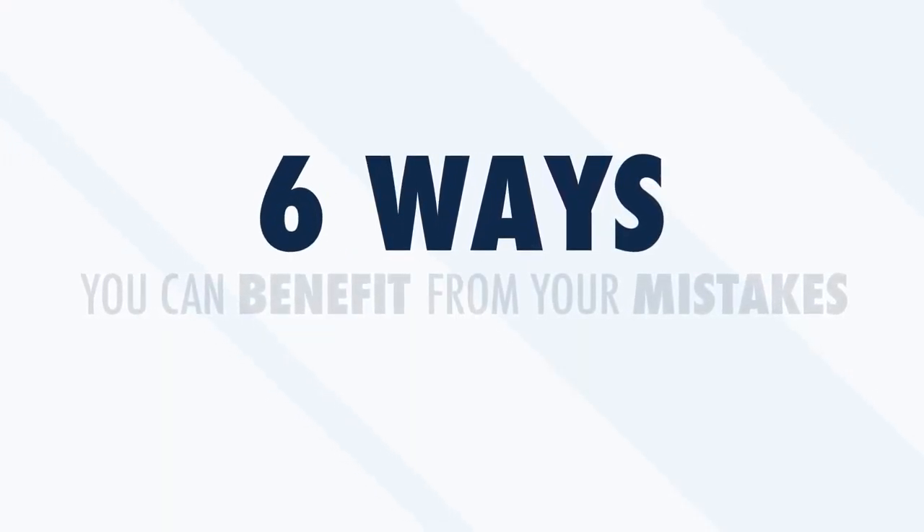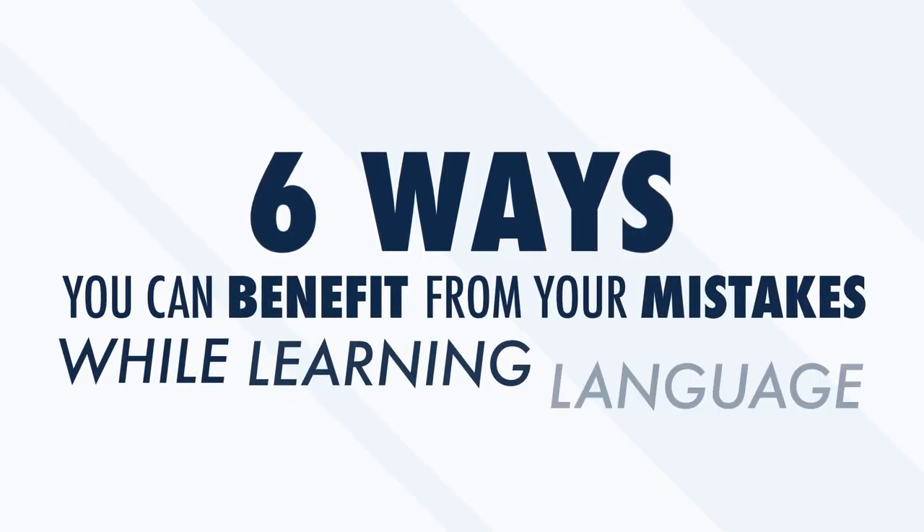Research shows that this is all a natural part of the process. If making mistakes made up such a huge part of learning our native language, why do you expect it to be any different when learning a foreign one? In this video, we'll talk about six ways you can benefit from your mistakes while learning language.